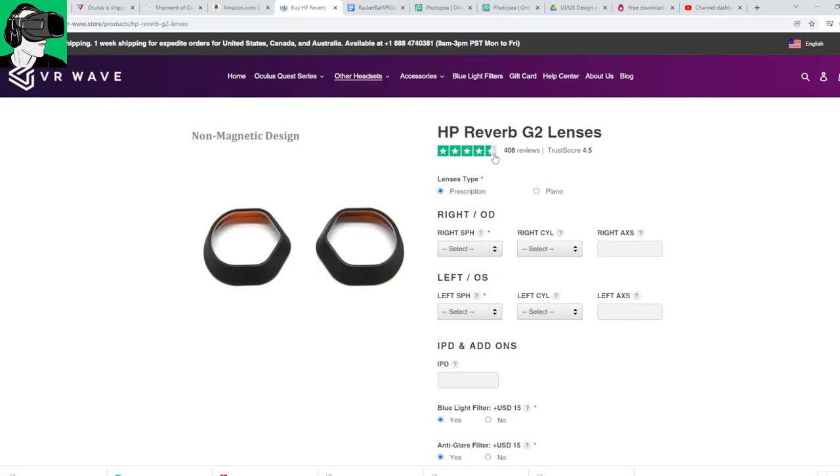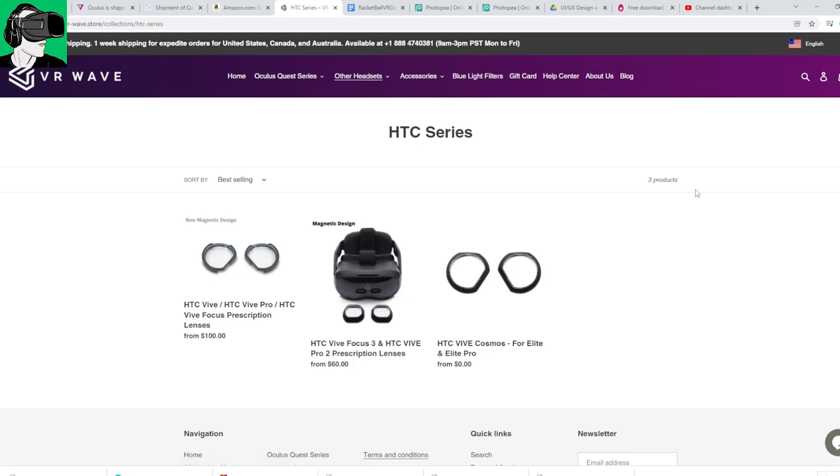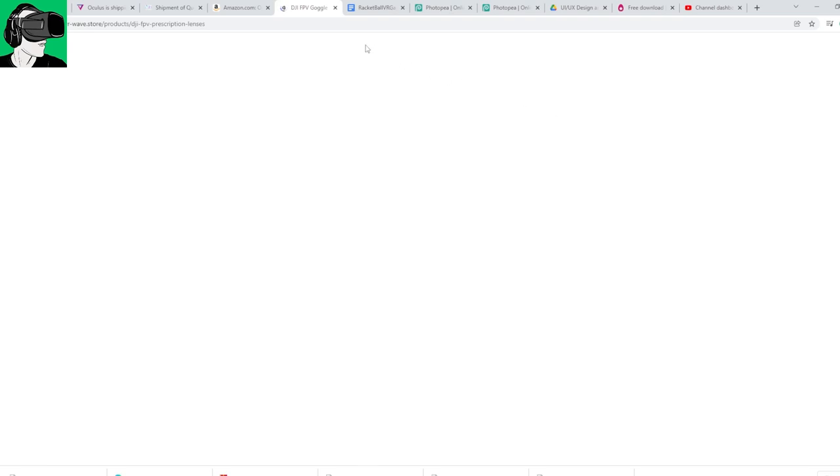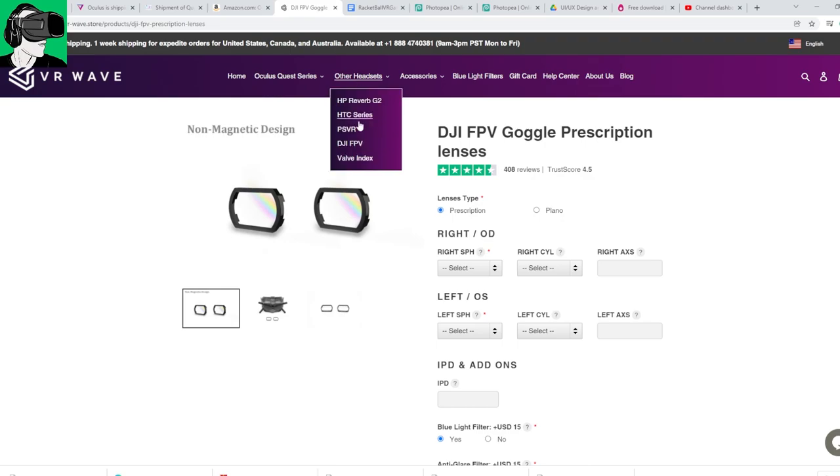The clarity is really cool. We've done numerous videos on the channel, by the way, so do go to the link in the description below or browse through the VR Essentials YouTube channel for those videos. They're absolutely amazing. They have for everything — HP Reverb G2, the HTC Series, the PSVR, the DJI FPV as well. If you guys happen to have a DJI, let us know. They also have it for the Valve Index. Really absolutely amazing as to what they have available.